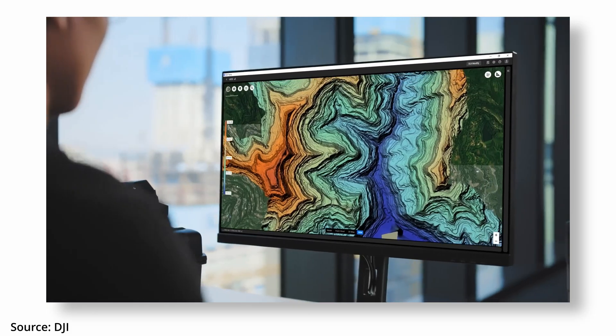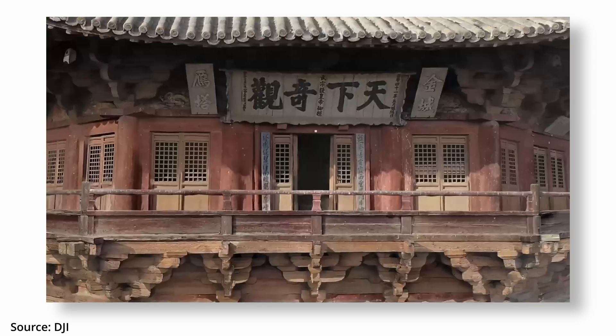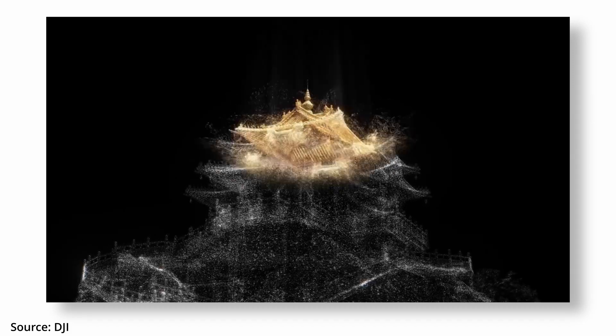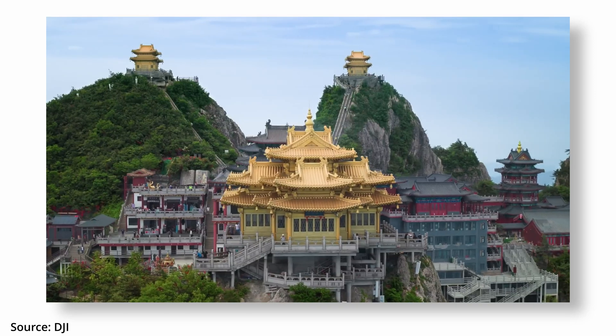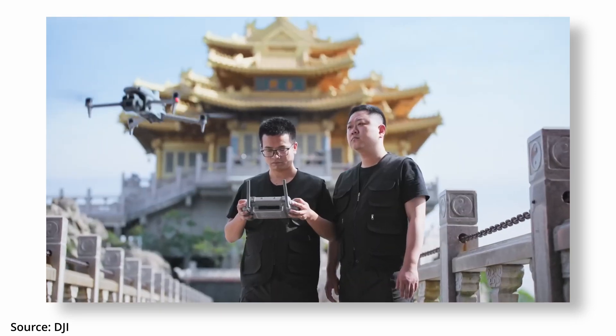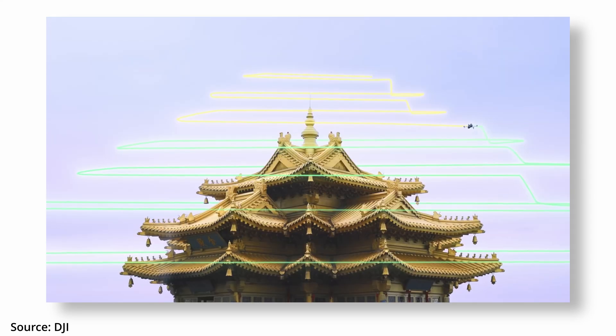Meanwhile, over in the enterprise corner, DJI Terra has just got a major update. It now supports 3D Gaussian splatting — nerd speak for smoother 3D models and faster processing from video. You can create photorealistic digital twins, precision photogrammetry, and there are advanced new LiDAR tools added. There's also multi-spectral data support, cluster processing for bigger projects, and full end-to-end survey capabilities. The TLDR: DJI Terra is going full beast mode for mapping pros. Check out the latest updates on DJI's website.